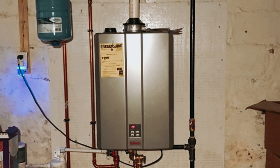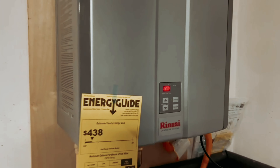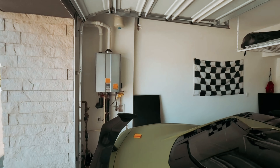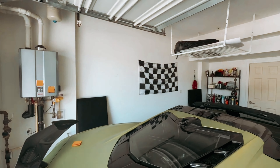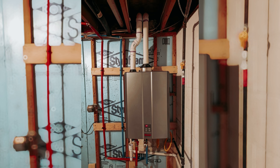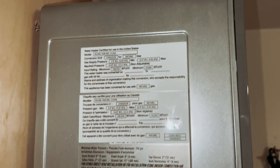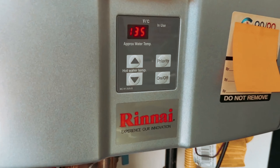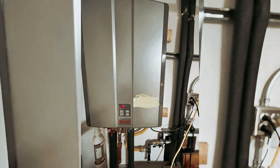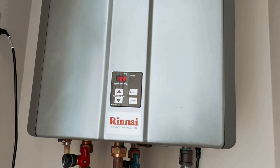You can enhance your experience by adding Rinnai's optional Wi-Fi module, which allows you to monitor water temperature, power output, and energy usage directly from your smartphone. An external pump can also provide quicker access to hot water, though both enhancements require separate purchases. With proper maintenance and inspections, your tankless water heater can last up to 20 years, giving you long-term reliability in your daily routine.